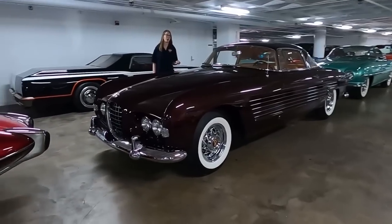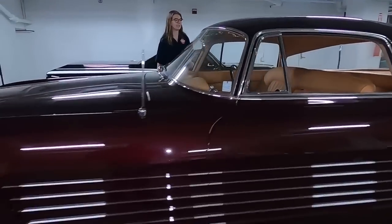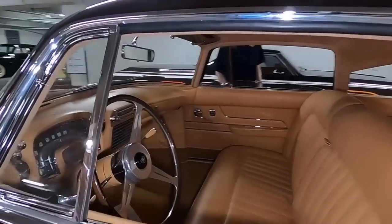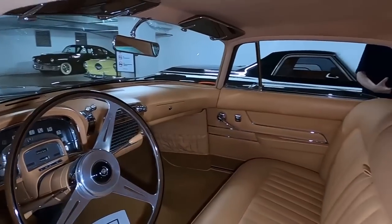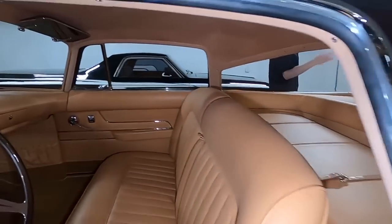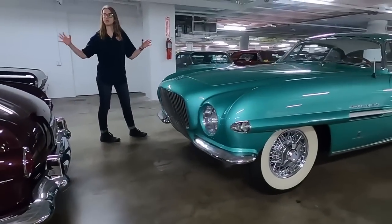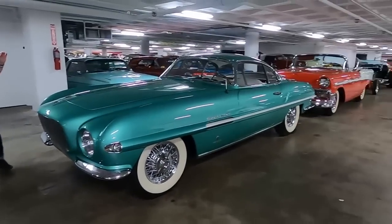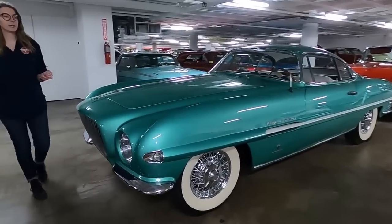He bought this as an 'I'm sorry, please don't divorce me' gift for his wife, Rita Hayworth. They did not have the greatest relationship. Unfortunately, the car did not work — she ended up divorcing him, but she got to keep the car. And if you look right behind it, you have a Plymouth which is also bodied by Ghia — two American cars bodied by the same Italian company, and you can really see the similarities in the styling.